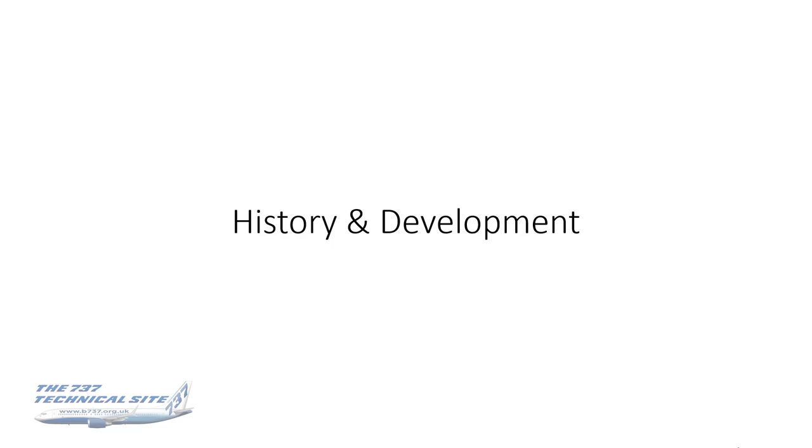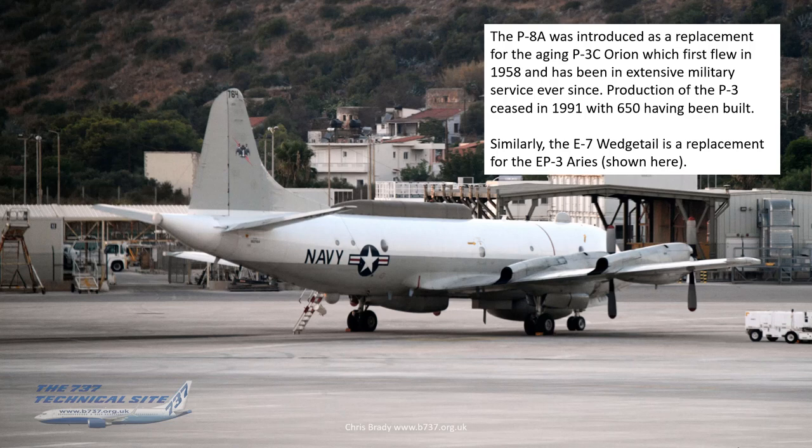Let's start with the history and development of the aircraft. It began with the venerable P-3 Orion, which was based on the Lockheed Electra frame. This first flew in 1958 and has been in extensive military service ever since. Production only ceased in 1991 — which I was surprised to learn was as late as that — with a massive 650 of these having been built.